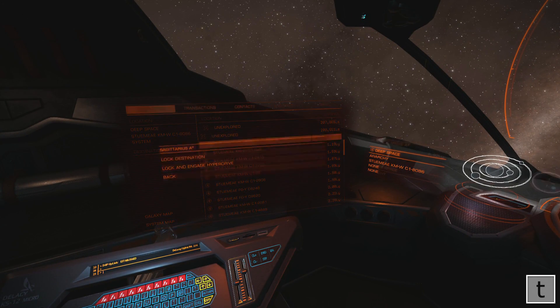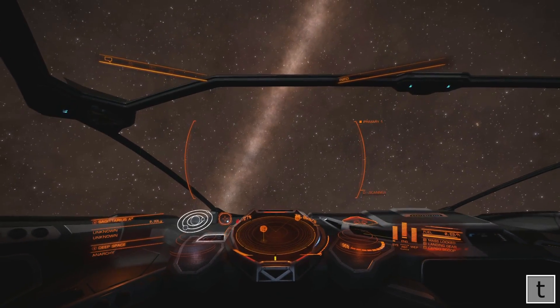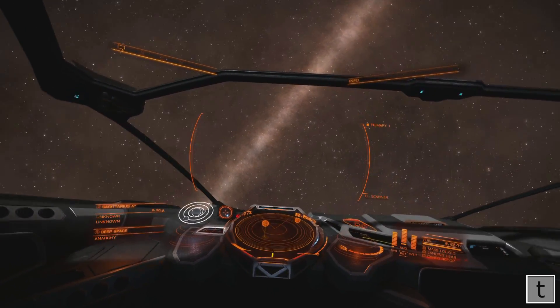Hi there, this is Tim with an Elite Dangerous video. In this video I am just outside Sagittarius A, and this video is just a quick profile of that system.